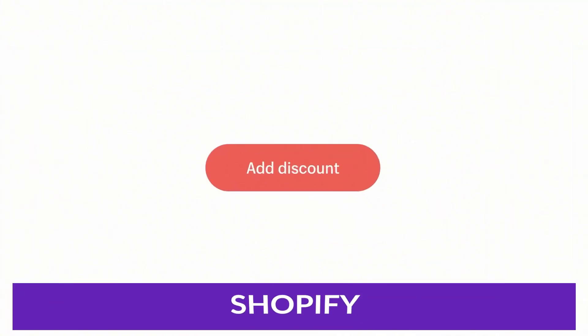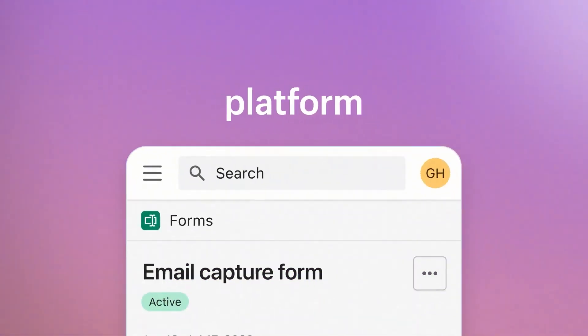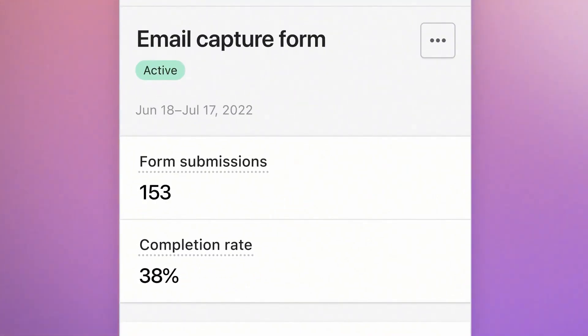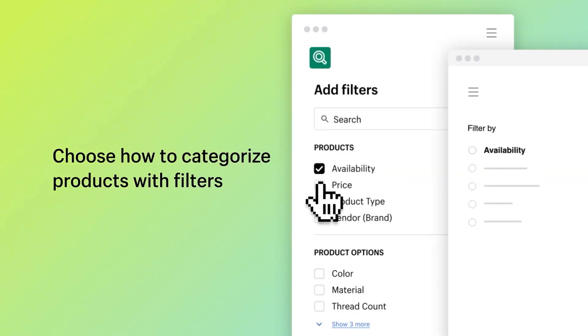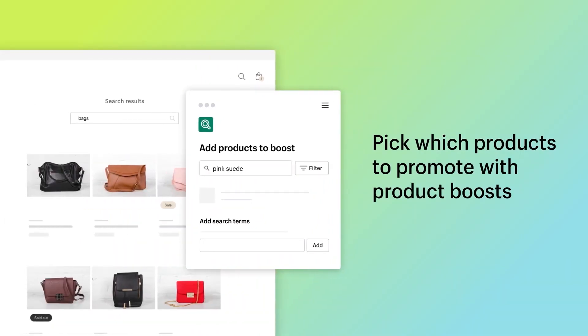Number four on our list is Shopify. Shopify is an e-commerce platform and website builder that allows users to create and manage online stores. Their builder will enable you to add various modules to the header, body, and footer of set pages on your website. While the builder is simple, it does lack some of the complexity compared to other builders on our list.